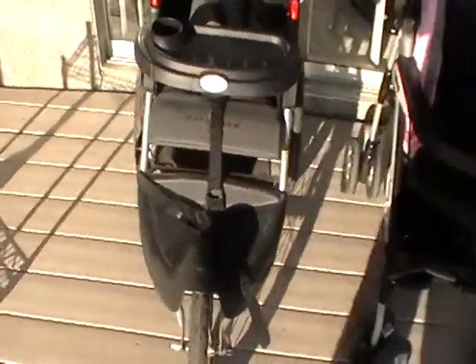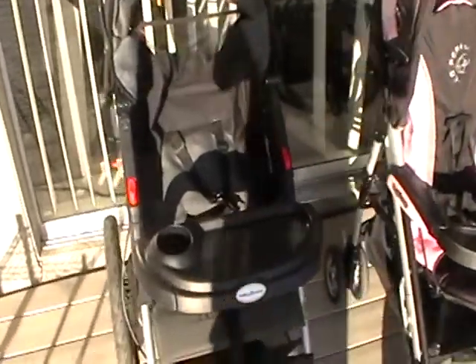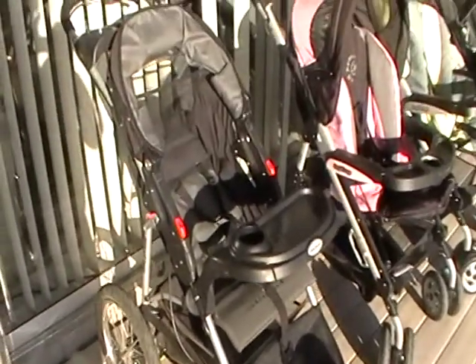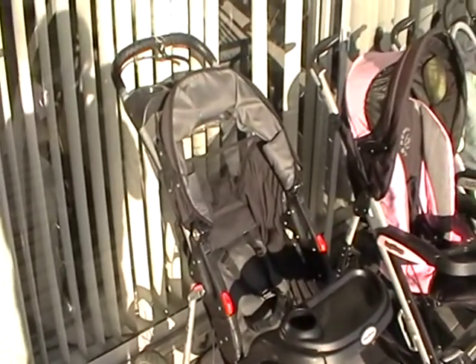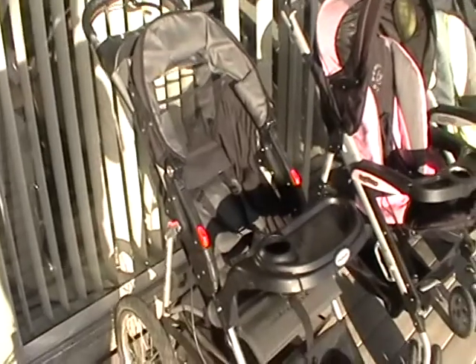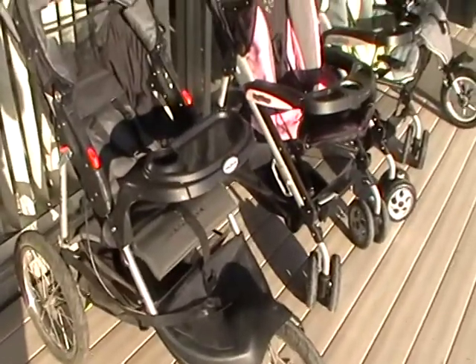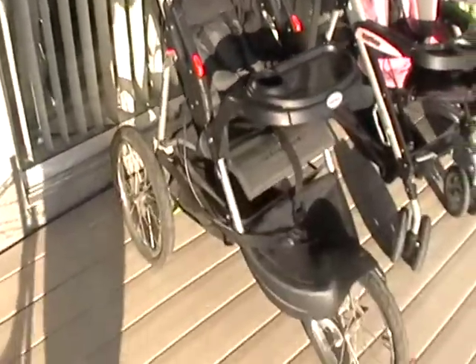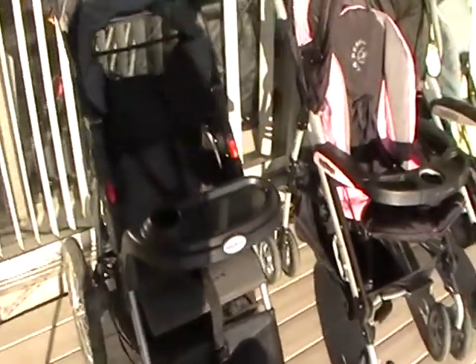And now this Expedition — it's a Baby Trend jogging stroller. Jogging strollers sell a little bit better than other strollers in the used market. I paid $30 for it. I've sold these type of jogging strollers for $85 to $125. And that's it.